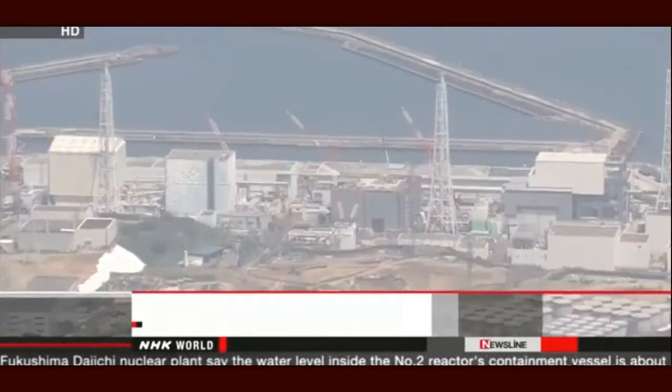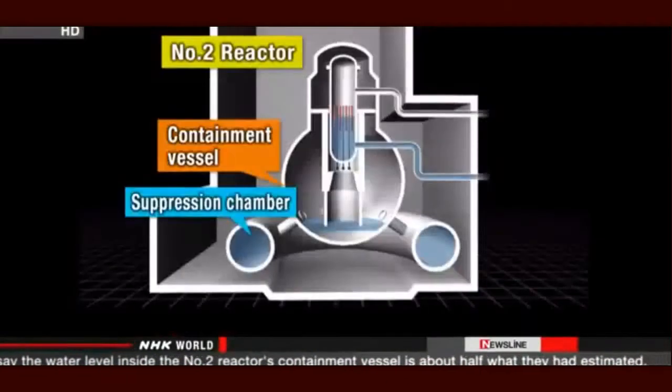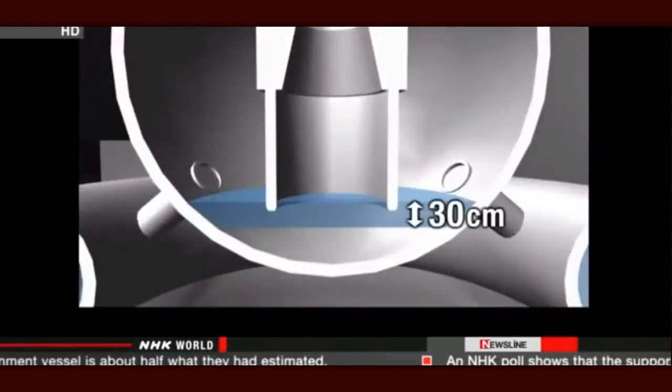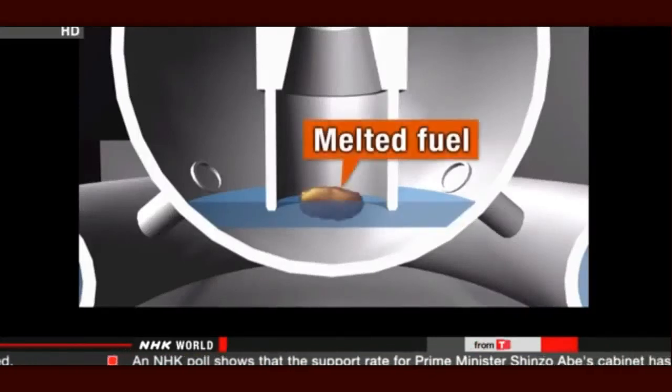The workers use robotic probes to measure the level and temperature of cooling water inside the vessel. They've used pictures taken two years ago to estimate that the water was 60 centimeters deep, but now they've found it's only around 30 centimeters. Still, officials with Tokyo Electric Power Company say the temperature is around 35 degrees Celsius, and they say that suggests it's keeping the melted fuel cool.